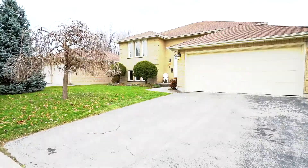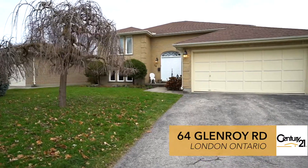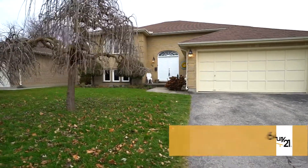Hey guys, Chris Gere here with Century 21 First Canadian. Today we're here to showcase my newest listing at 64 Glenroy Road. We're in an area called Pond Mills, but I wanted to start down here with this beautiful view of the pond behind me.